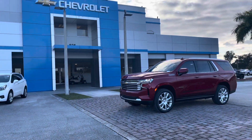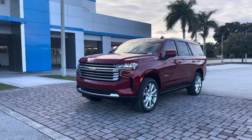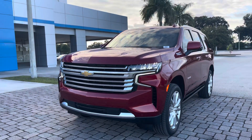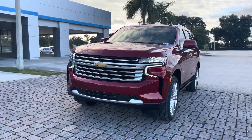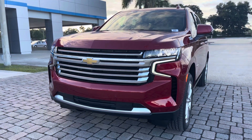Hello everybody, my name is Matthew here with Regal Chevrolet in Lakeland, Florida. I am so excited to finally bring to you the brand new and improved 2022 Chevrolet Tahoe High Country. High Country is the top of the line trim for the Tahoe — the most luxurious, most loaded, and most well-equipped Tahoe on the market available today.